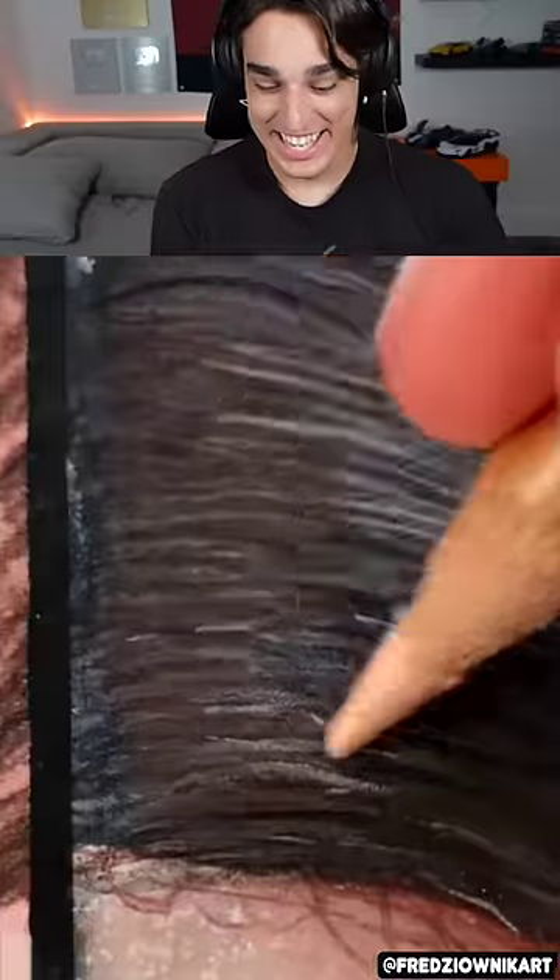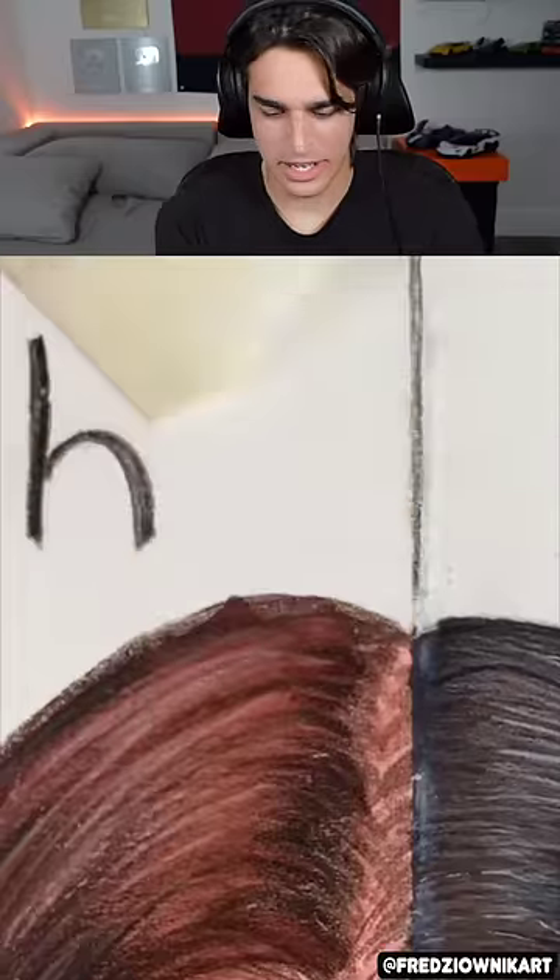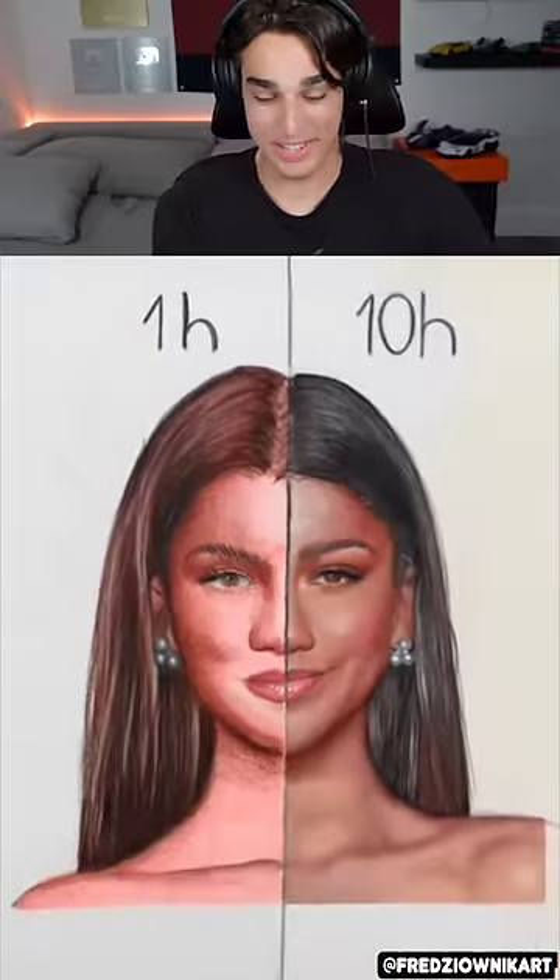These people never fail to impress me and I always love these videos. Whoa, that's a lot of pencil shavings — is that all just from this drawing? I guess there's no paint, so it's a drawing. Whoa, that's so impressive — I love the 10-hour one. Subscribe if you guys are impressed!